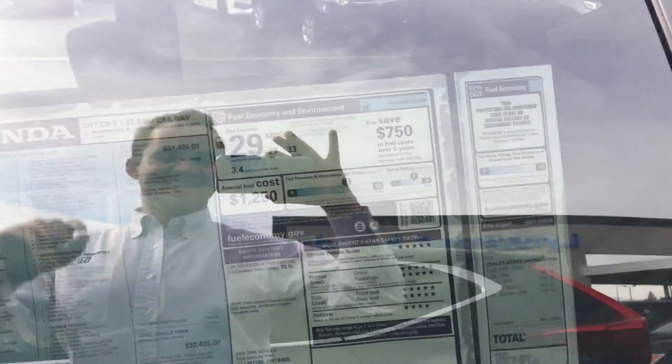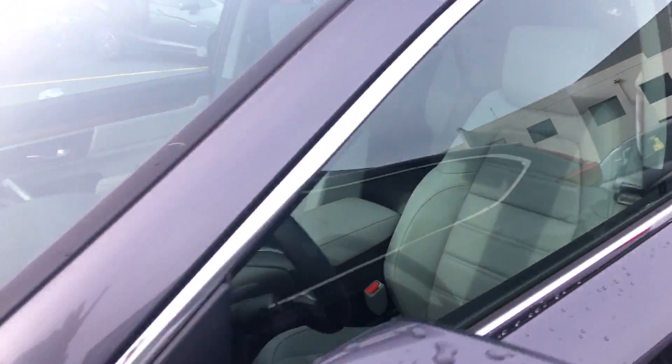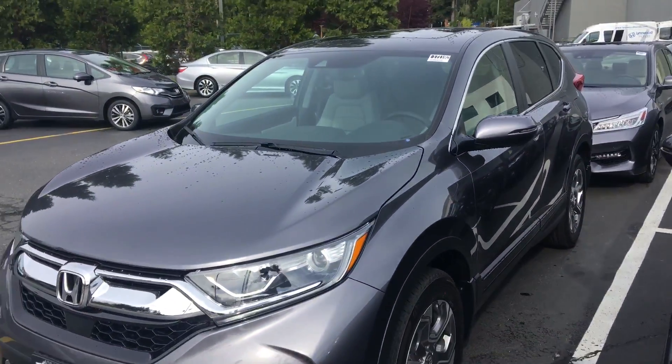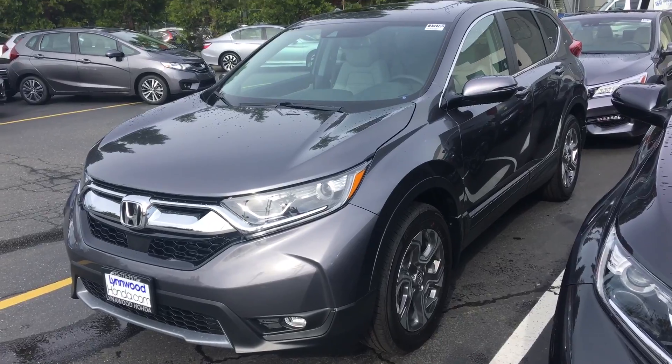Just putting a face to a name — hi! But yeah, so this is the car. It is available at Linwood Honda right now. I will try and get in touch with you in a little bit, and then we can figure out whatever you're trying to do and get you in your new car.